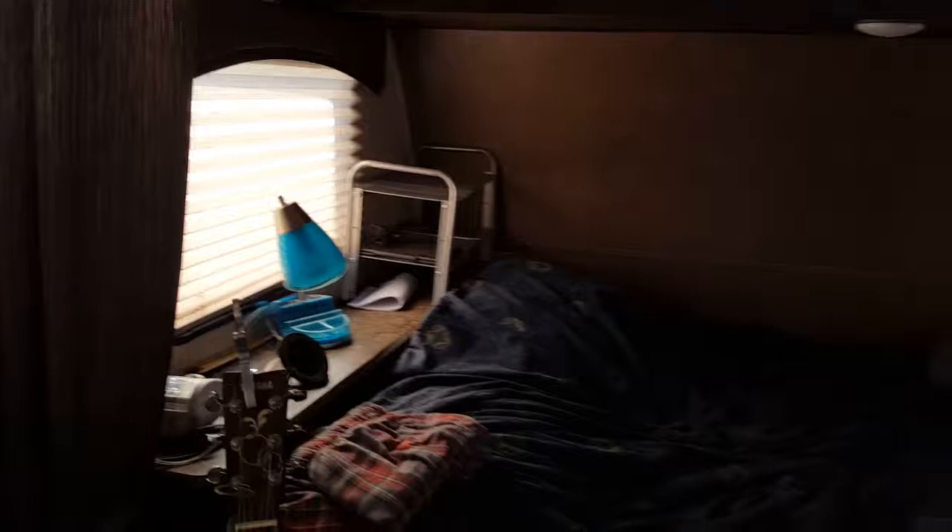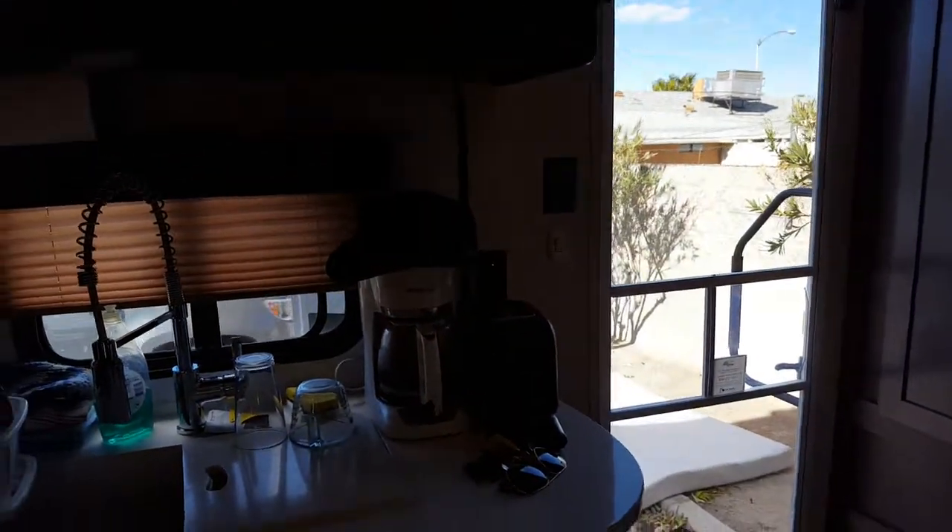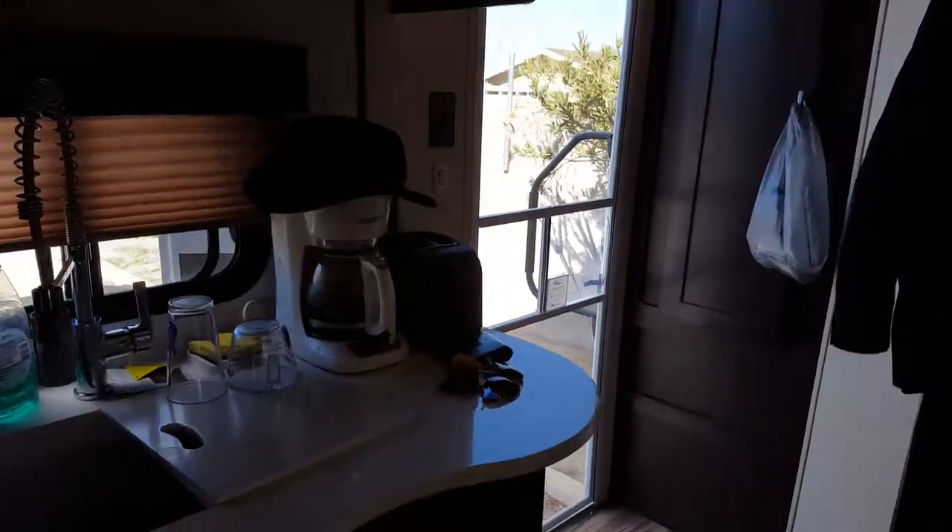It has USB charging ports in two different locations, where you can charge phones, computers, whatever. There's one on the wall just by my hat there. Kind of convenient.